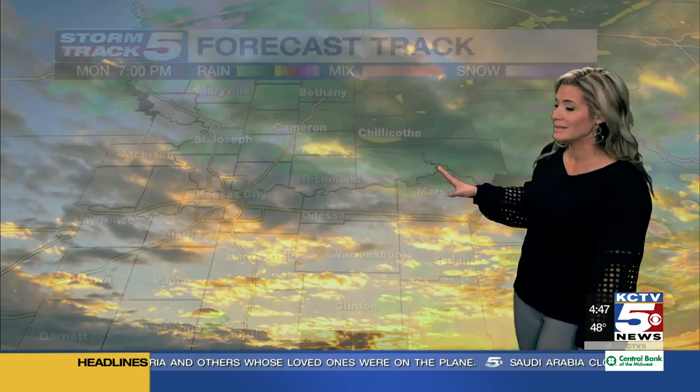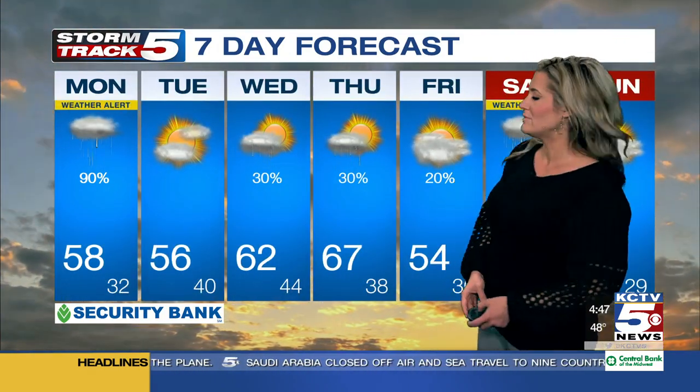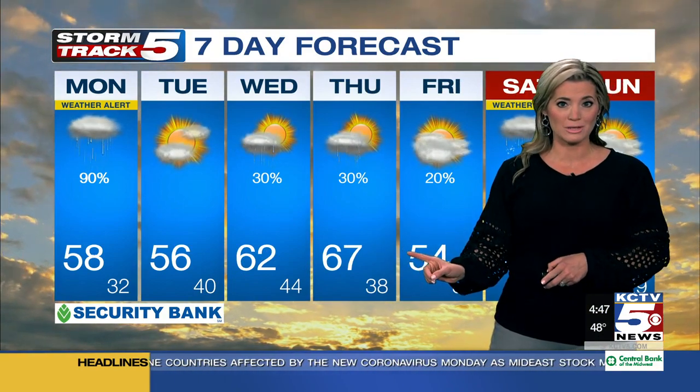As we head towards after sunset, I do think we're going to begin to quiet down weather-wise for one day. The latest update to your Storm Track 5 Security Bank 7-day forecast — we are dry for tomorrow with a high of 56. Then I have isolated light rain chances in the forecast for Wednesday and Thursday as well.